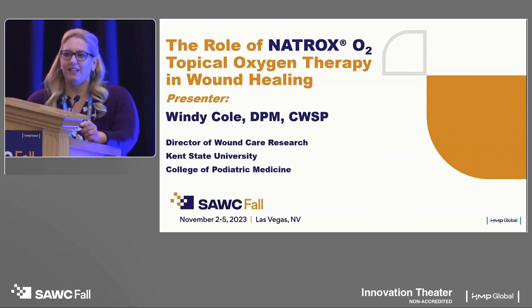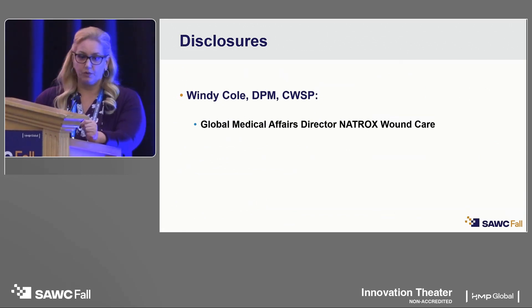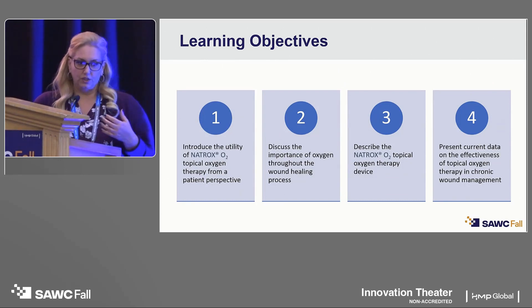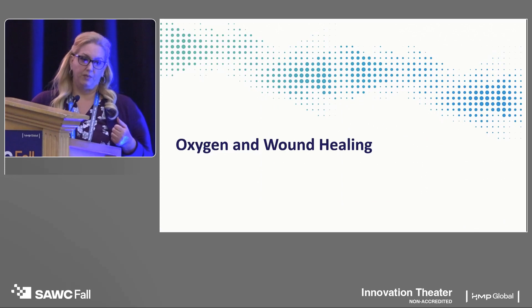Dr. Cole, thank you, Pamela, and thank you all for joining us for this presentation. Disclosure: I do act as a global medical affairs director for Natrox wound care, and I will not be discussing any off-label use of the product today. Our learning objectives are to introduce the utility of Natrox topical oxygen therapy in patient management of chronic wounds, discuss the importance of oxygen and the role it plays throughout the wound healing process, describe Natrox topical oxygen therapy, and present current data on the utility of topical oxygen therapy in wound healing.